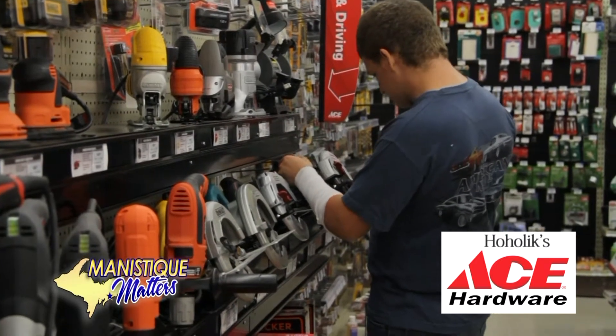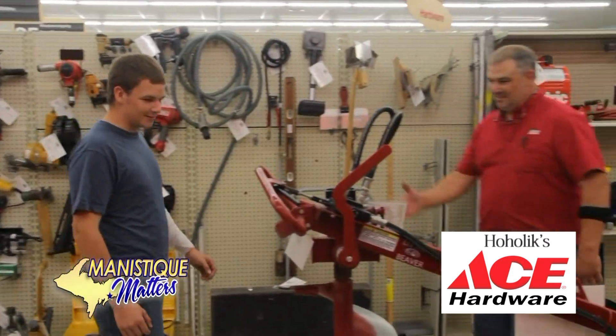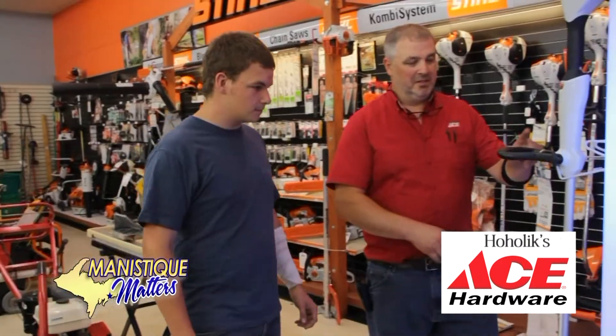Check out all the projects on your home improvement to-do list at Hoholics Ace Hardware. You'll receive excellent service from a courteous and informed expert.